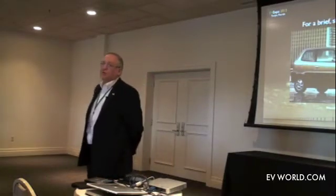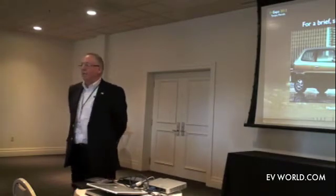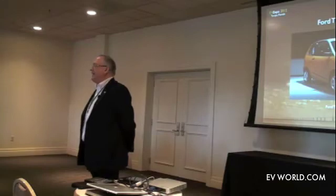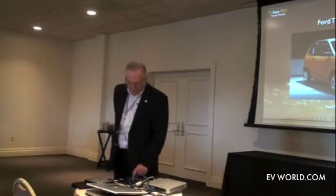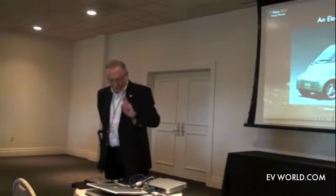The EV1 was an outgrowth of the 1990s zero emission mandate in California. You had a whole host of them — vehicles like the Honda EV Plus. You had Ford thinking about electric cars. There was also Nissan's early attempt, the Hyper Mini — remember this car, we'll come back to it later.